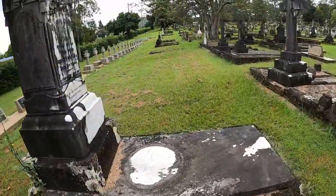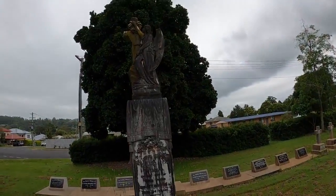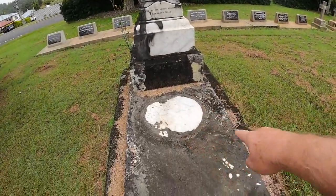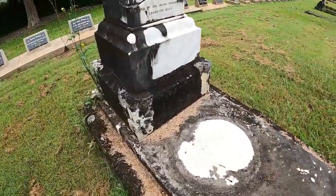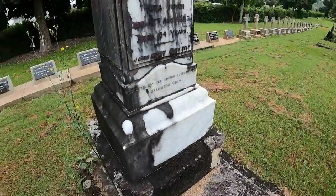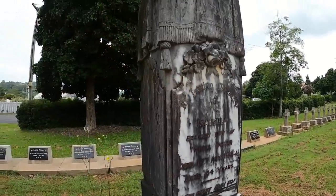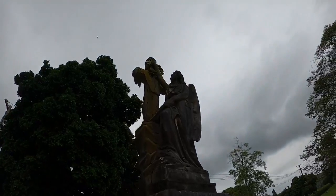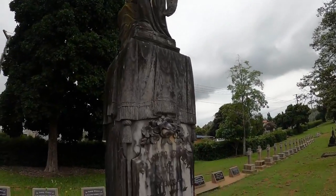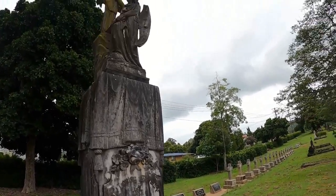Let's get a decent view of your statue Isabella. I don't know what this circle was for. Isabella, beloved wife of Thomas English, she died in 1922. Just getting a picture of that if you don't mind.